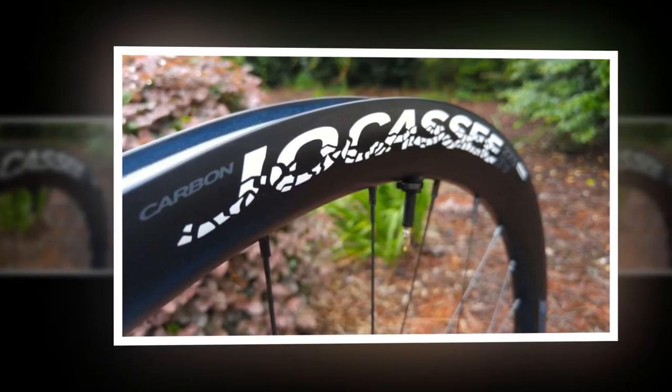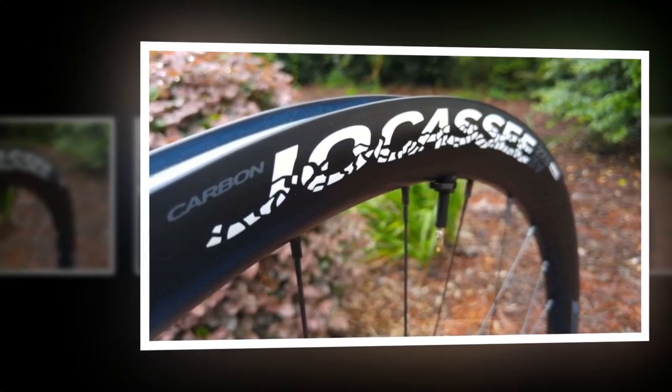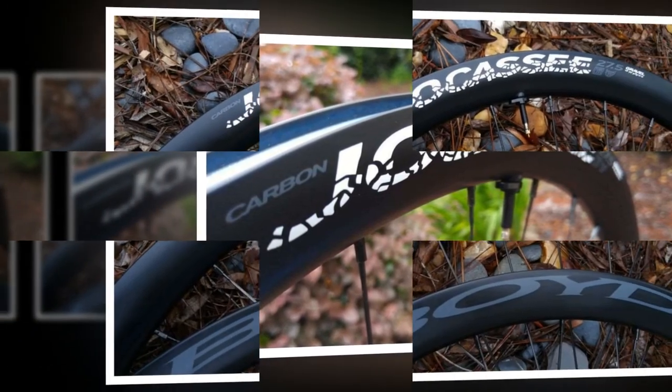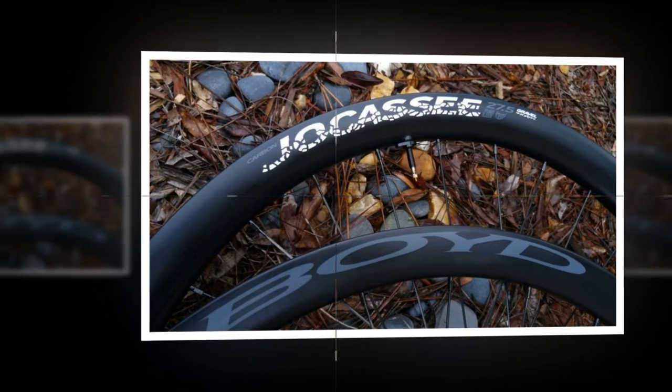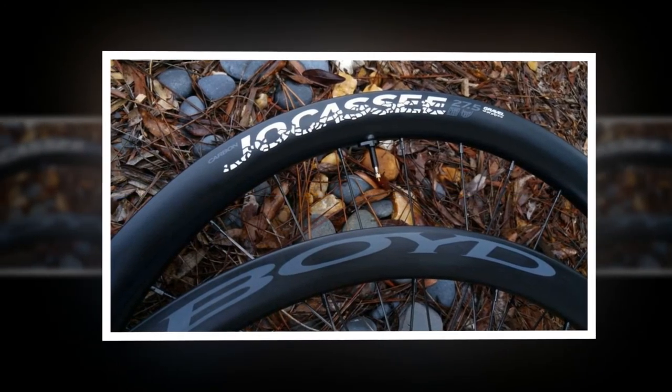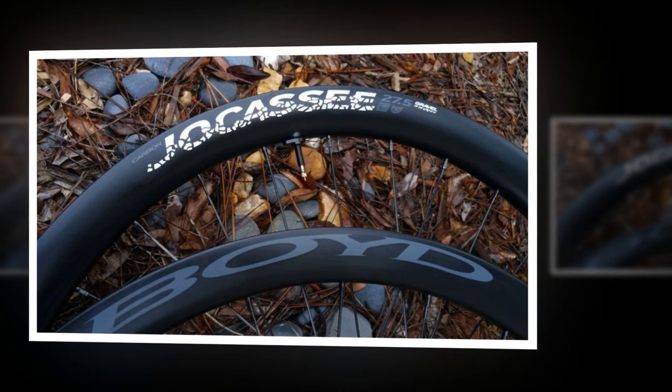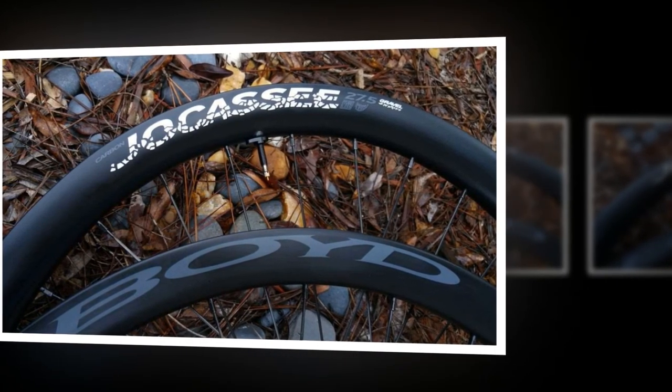The Sapim CX-Ray spokes have 2x lacing with external brass nipples for reliability and ease of maintenance. The rim is 36mm deep, which, according to discussions Cyclocross Magazine has had with wheel manufacturers, is a common choice for balancing weight, strength, and aerodynamics for carbon rims.